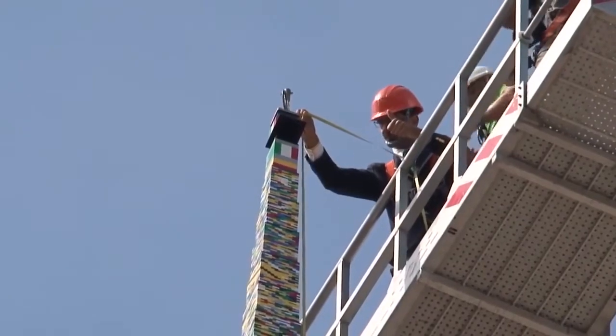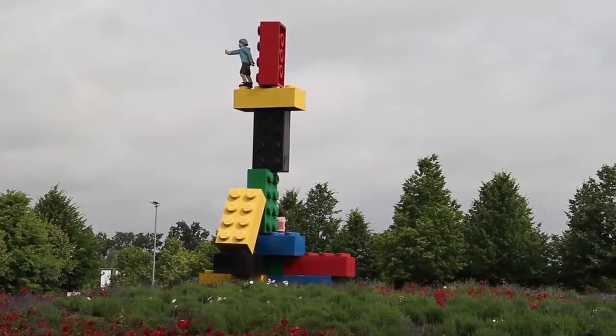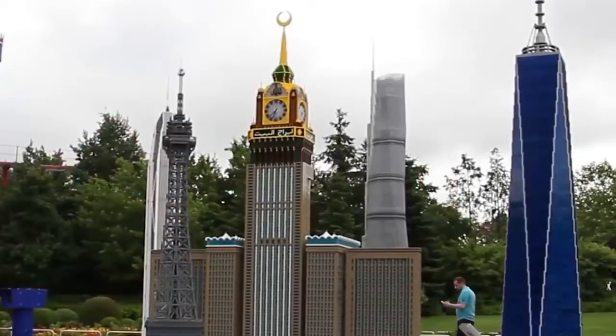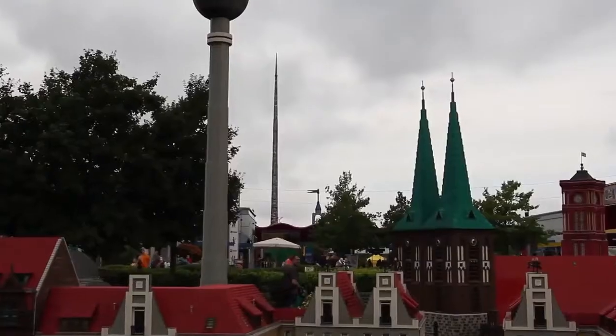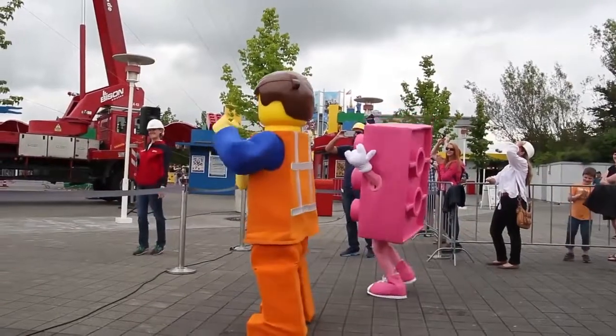The LEGO company themselves had a role in the incredible structure. For every centimeter built, they donated more money to Urban Oasis. And in 2016, two-time record holder Legoland Germany once again reclaimed the title, hitting 116 feet, 4 inches. They celebrated in the weirdest way possible.